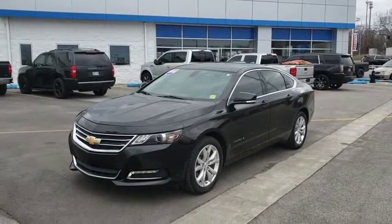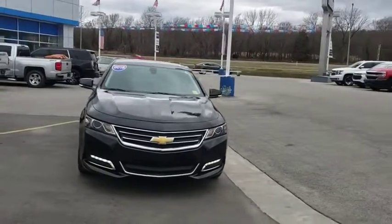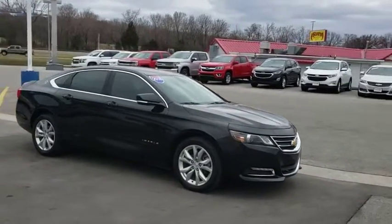The 2018 Chevrolet Impala. The Impala has been one of America's favorites for over 50 years — enough said. This vehicle has less than 35,000 miles.